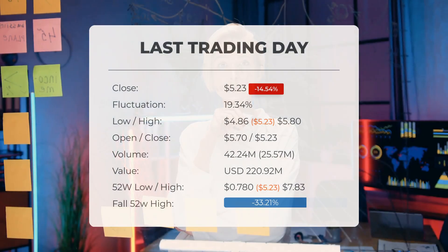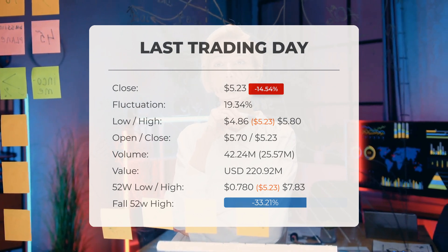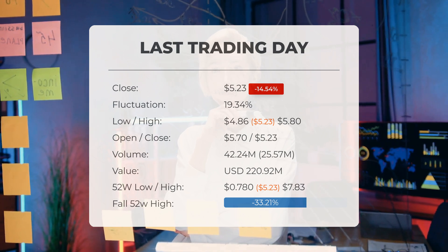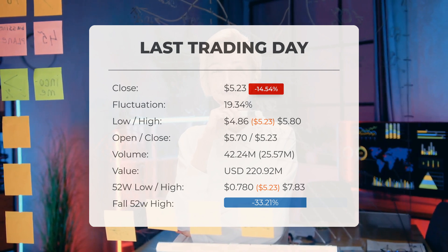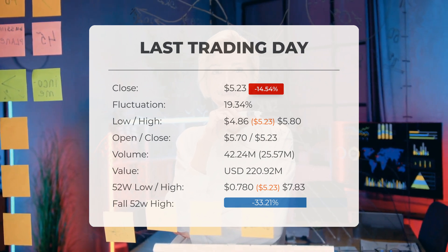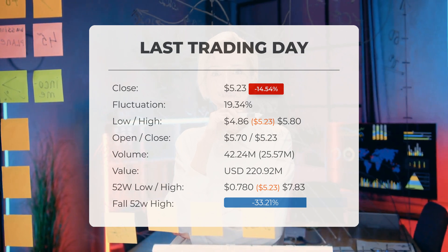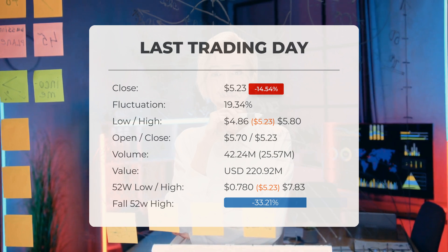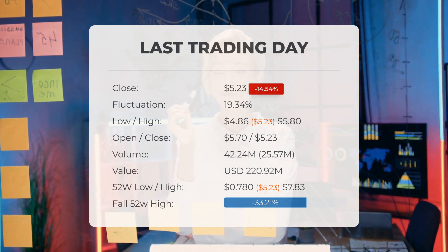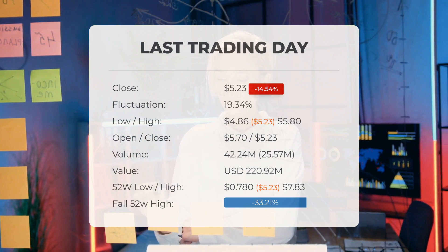Our latest daily update for Lumen Technologies carries the headline of high volatility in Lumen Technologies stock price. On Tuesday the 27th of August 2024, the stock ended trading at $5.23, having fallen by 14.54 percent — from $6.12 to $5.23. During that trading day the stock experienced fluctuations of 19.34 percent, ranging from a low of $4.86 to a high of $5.80. The price has shown a 4.39 percent gain over the last two weeks.